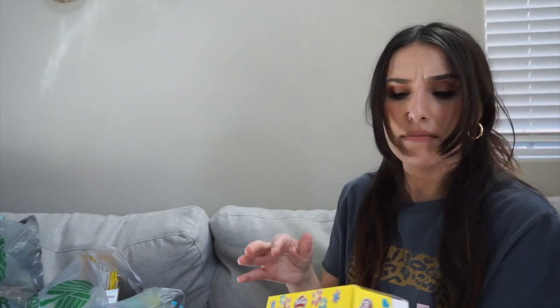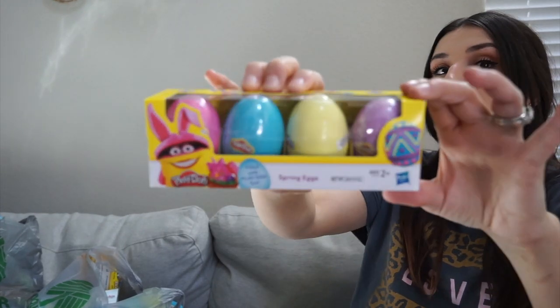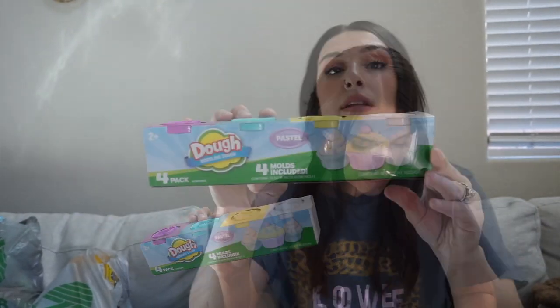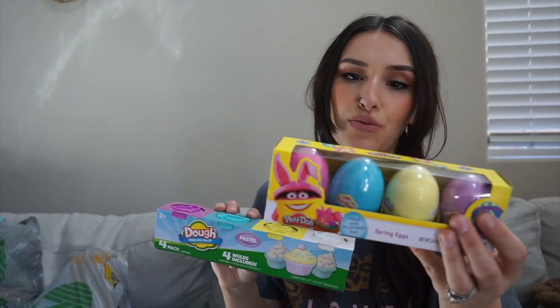This wasn't at the Dollar Tree — it was at Marshall's — but it's Play-Doh Easter spring eggs and it was $3.89. Super cute for the Easter basket. But the Dollar Tree actually had a set of four Play-Doh eggs for $1.25 in pastel colors — white, yellow, blue, and purple. I got both. The egg shape is what got me, but $3.89 versus $1.25 is quite the difference.